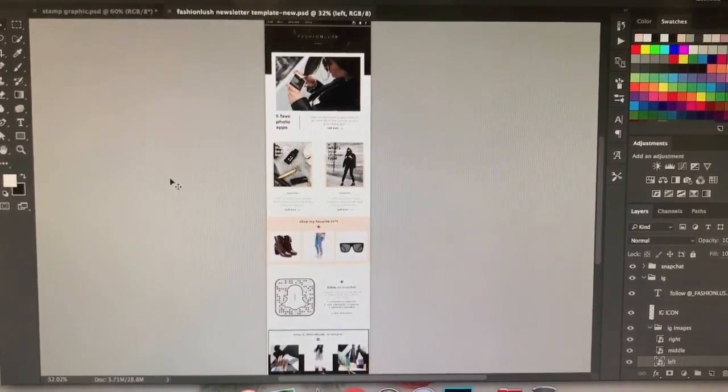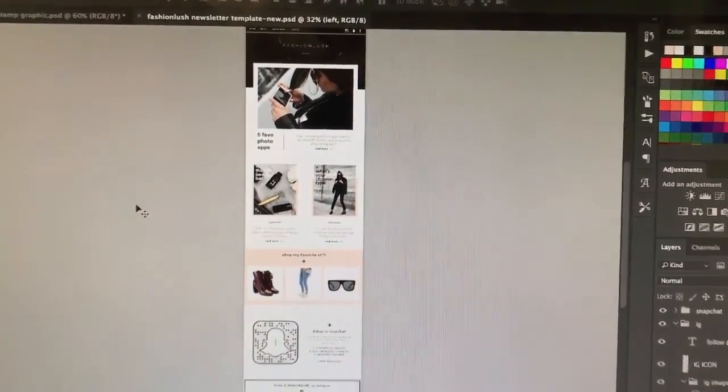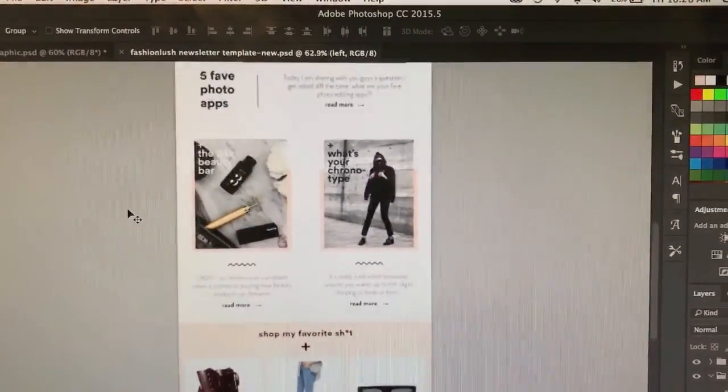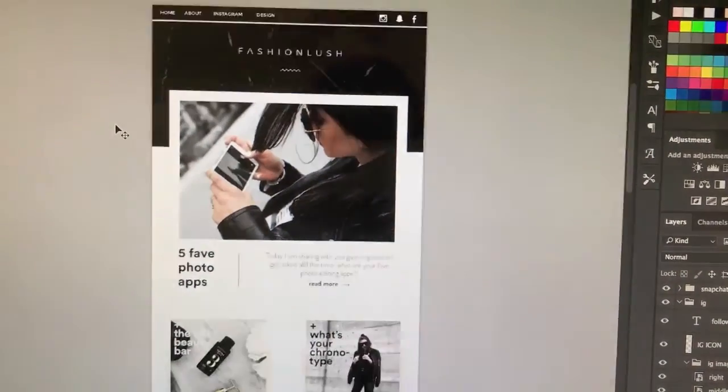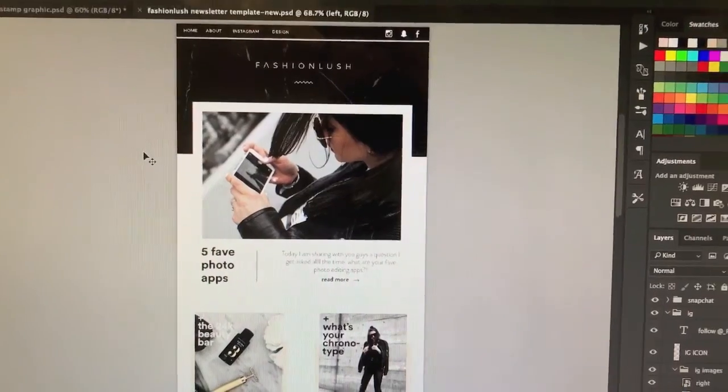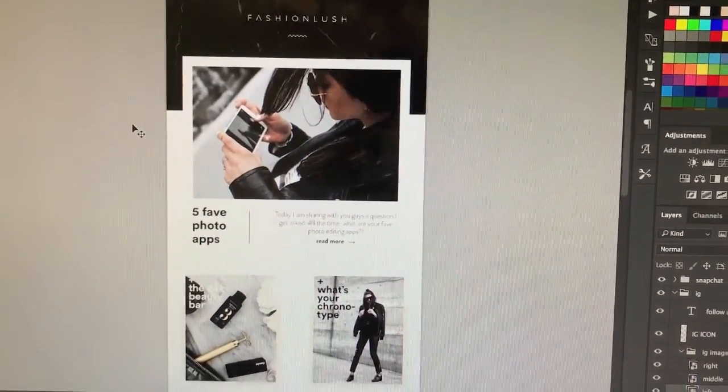She has a blog called Fashion Lush. I do her email myself every week. So I just think it's really pretty. I love doing these templates. So we've got like this really pretty header and she's got like a super clean, minimal, black and white style.